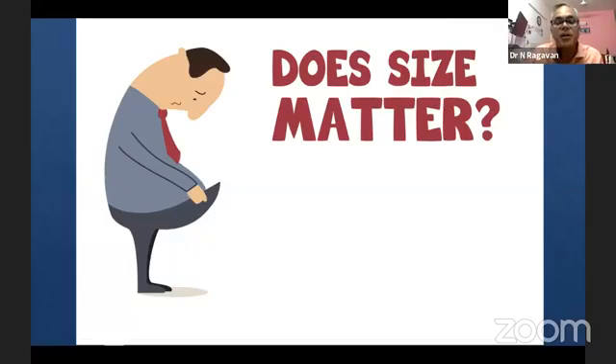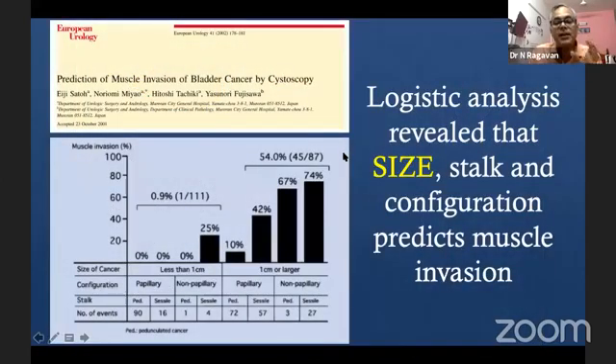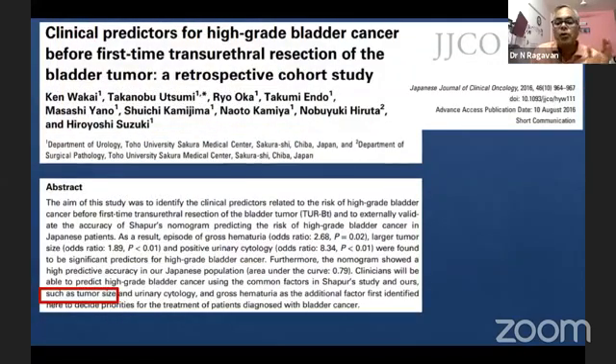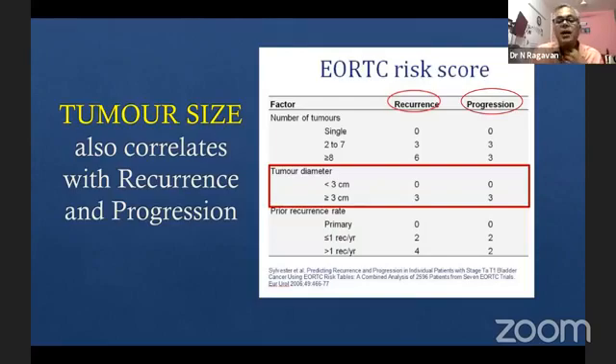If you have just taken a biopsy, you may potentially miss the high-grade tumor and may go on to treat the patient as low-grade disease. So it is essential that we resect these tumors fully. As size increases, the probability of muscle invasion also increases. Tumor size is a very high predictor of high-grade disease, and that's why in the EORTC risk table, more than 3 centimeters carries an important score for recurrence and progression.